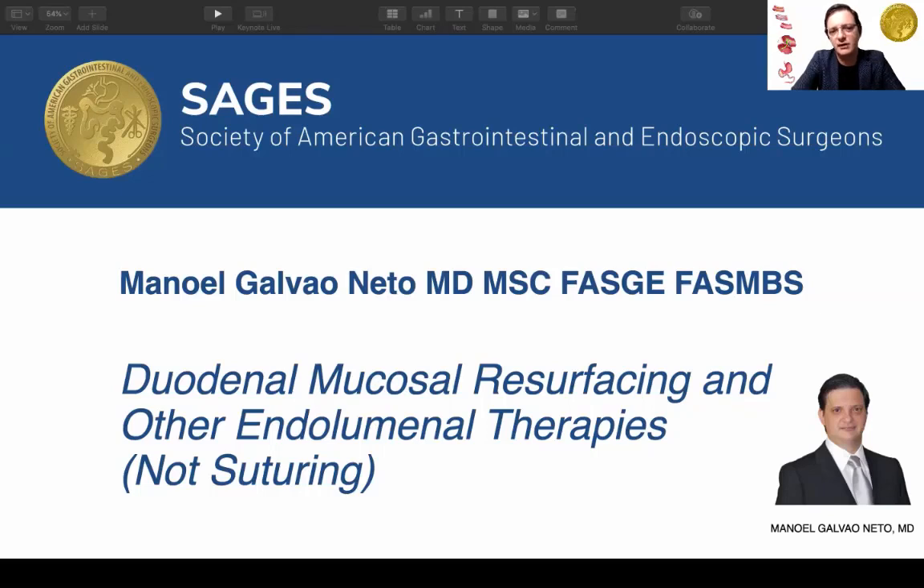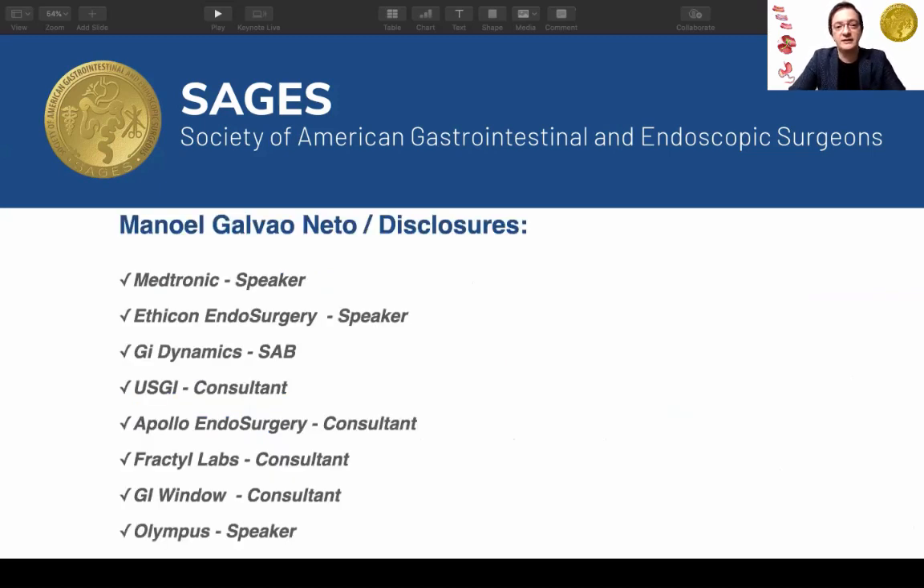This presentation will cover duodenal mucosal restoration and other endoluminal therapies — the ones that don't involve suturing. These are my disclosures for you to judge.